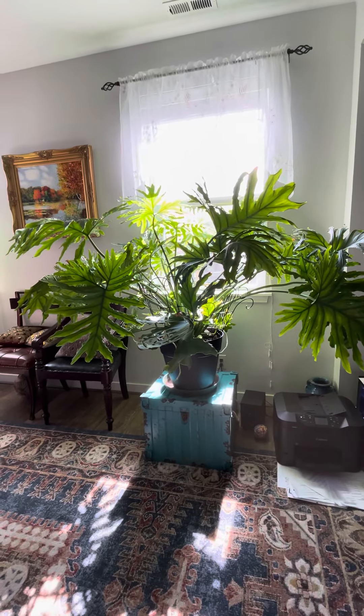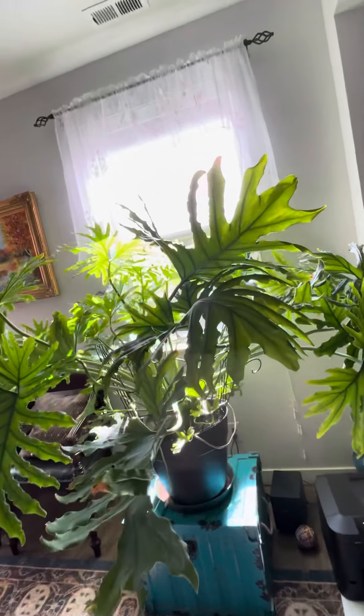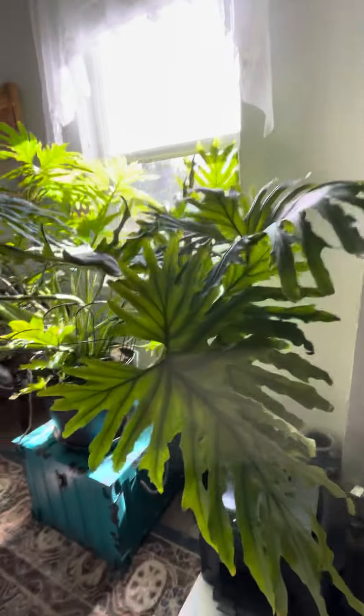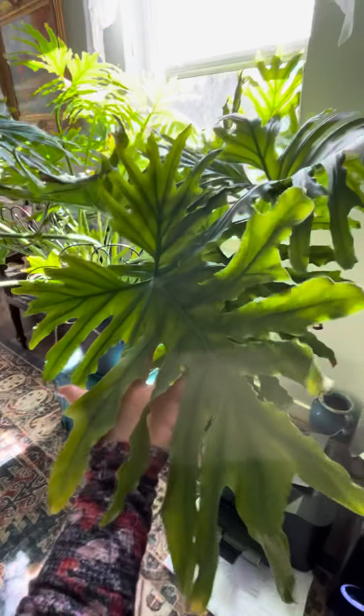Hi everybody, hi guys! It's Amelia here and I want to show you my one-year-old beautiful plant. I always forget the name, but look how big it is. What do you guys think?